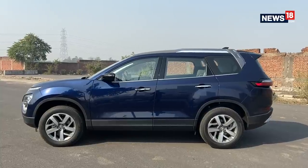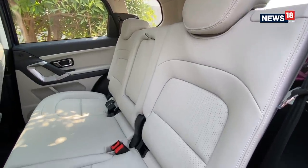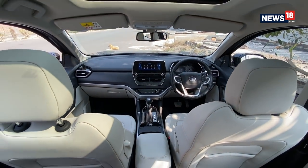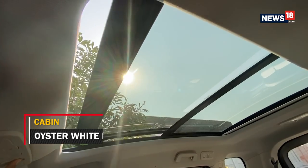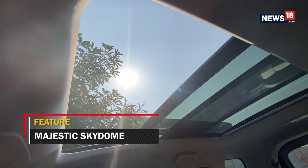Like the exterior, the cabin also carries forward Harrier styling but gets a distinctive touch, making it the most premium Tata yet in the market. The first thing you notice as soon as you step inside is that it feels airy and spacious, thanks to the oyster white leather seats and the large panoramic sunroof which Tata is calling the Majestic Sky Dome. Tata is offering two variants — a six-seater and a seven-seater cabin option.